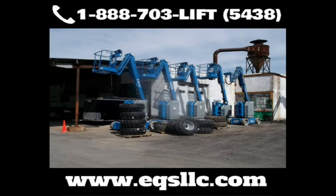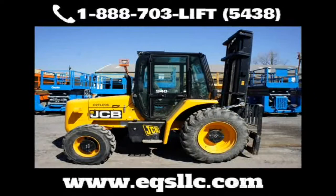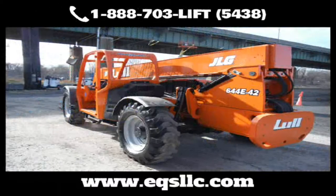Equipment Services is your one-stop shop. Our top-notch 10-acre facility, headquartered in eastern Pennsylvania, can service all of your construction equipment needs wherever you're located.